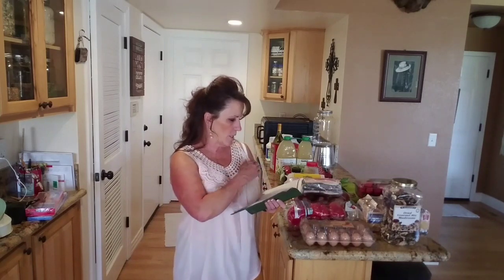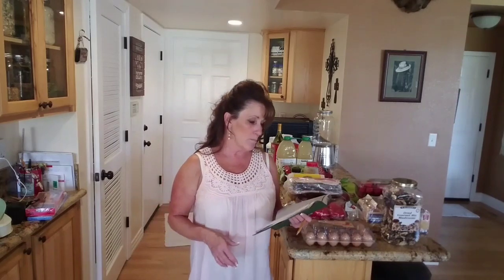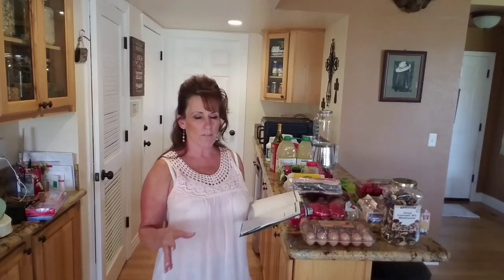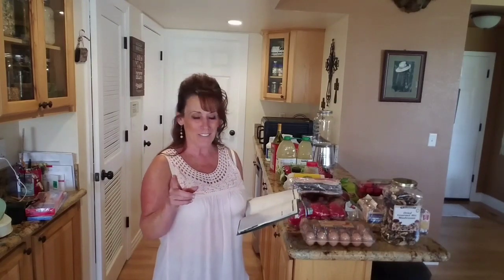Wednesday is the smoked stuffed red bell peppers. Then Thursday is going to be bacon-wrapped stuffed pork tenderloin — I have another pork tenderloin in the freezer. I butterfly it, stuff it, and it's so good. Hopefully I can film that one for you too.